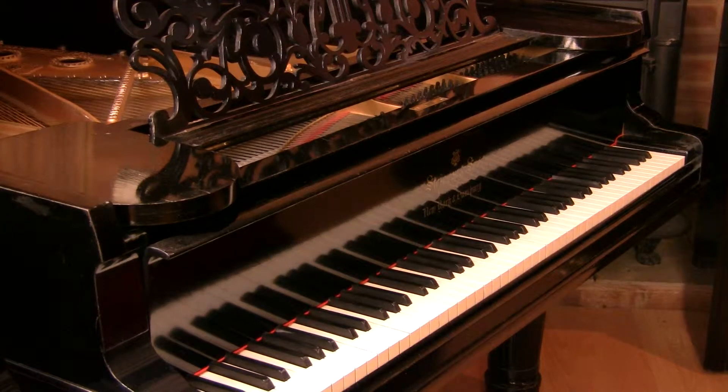Hello and welcome to Sherwood Phoenix Pianos, www.sherwoodphoenix.co.uk is the website. This is the Steinway Model B, 6 foot 11 grand piano, obviously in a black ebony case.